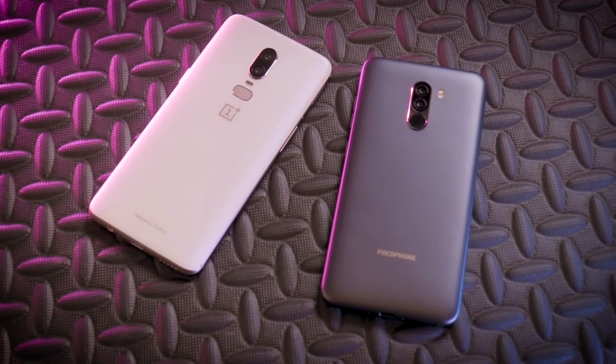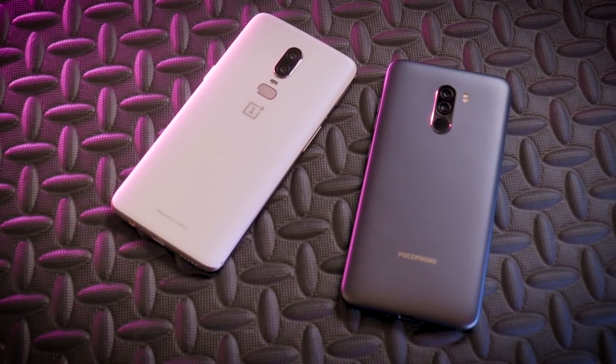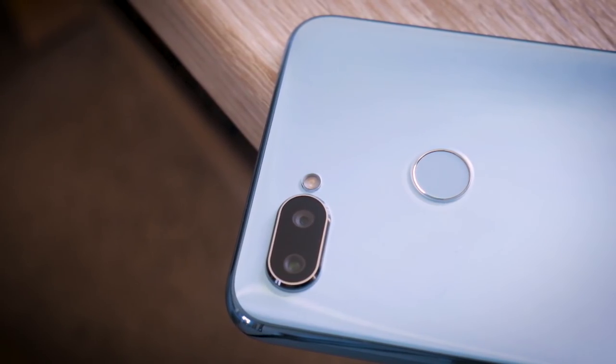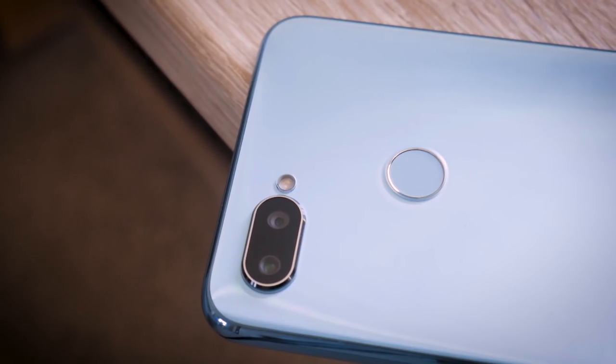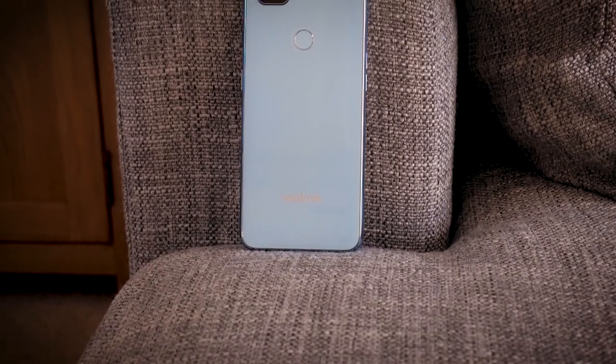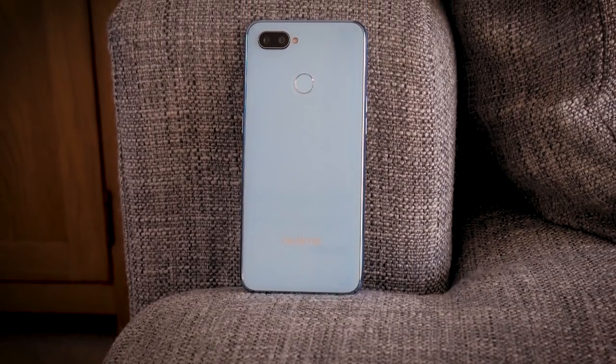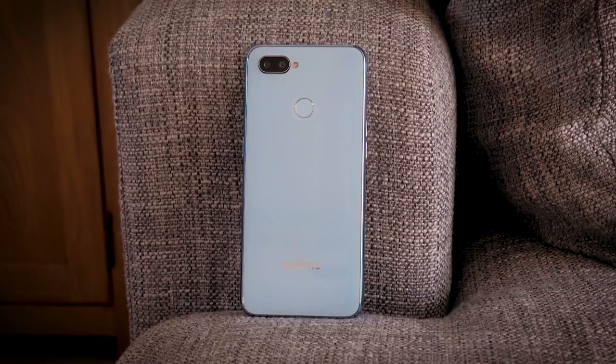So I was hoping this was going to be for the budget market what the Pocophone F1 was for the mid-range. Unfortunately, it's not that — it's a fairly standard offering for the price, but that's not to say it's not good value. It is good value. It's a nicely made phone and it will perform really well. It's just another example of how you can get a really decent phone these days for a lower budget, and there's much more option for people who don't want to spend a fortune on their Android device. It's definitely a big step in the right direction for Realme.